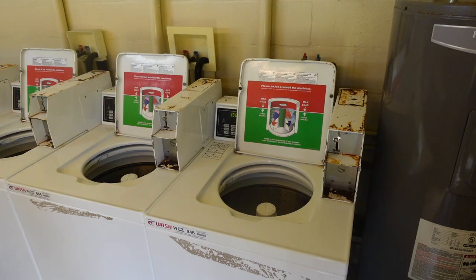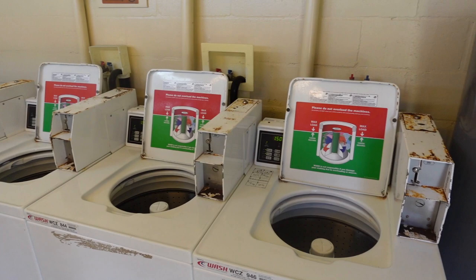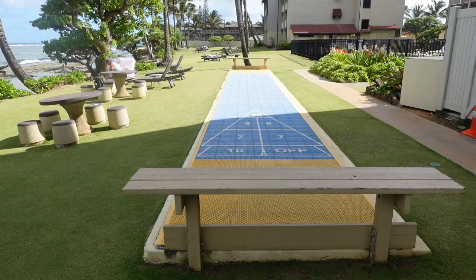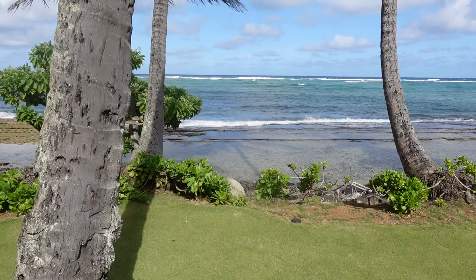Here's the shared laundry room at the Worldmark Kapa'a. There are three washers and three dryers and they appear to be coin-operated, so you'll probably have to go to the front desk to get change. There's also a shuffleboard here at the Kapa'a Shore, and you can see people lying out looking at the ocean — this is how close you are to the ocean, with a long view all the way down.